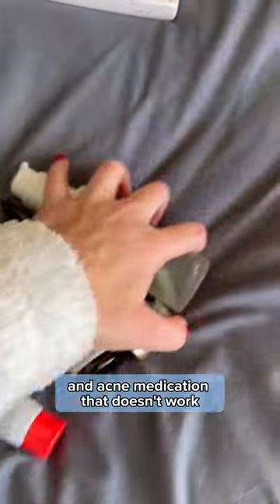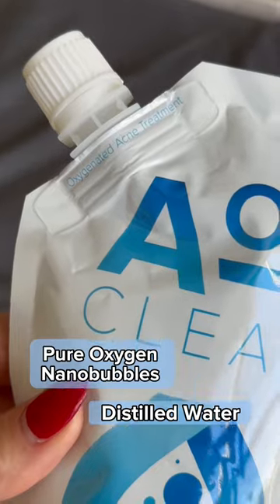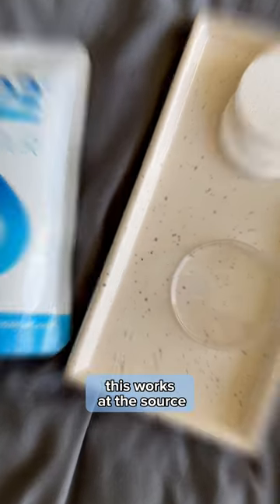If you're sick of spending money on acne medication that doesn't work, this is for you. This is AO2 Clear. This is so clean and effective, it's only made with pure oxygen nanobubbles and distilled water. Unlike those other medications packed with different ingredients, this works at the source.